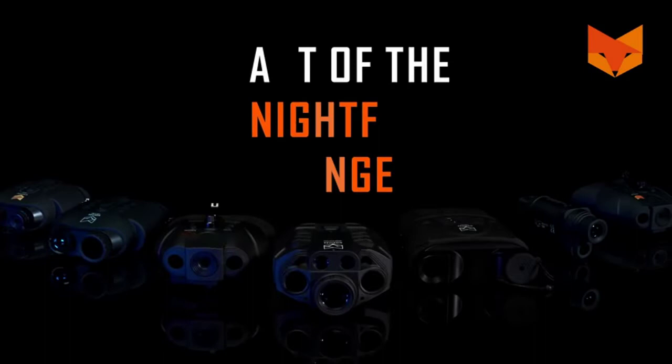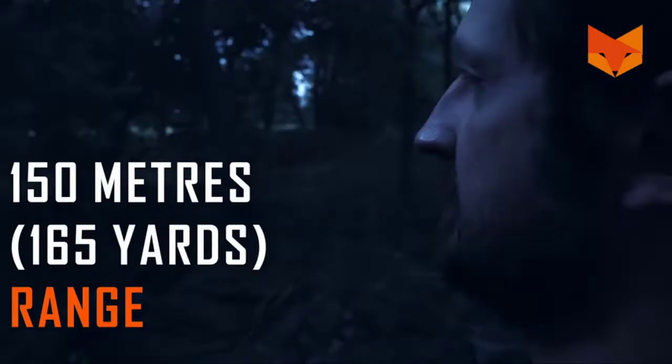The Nightfox 110R is a digital night vision device that emits infrared using an LED. A camera picks up infrared light and displays the image on the screen inside the viewfinder of the device.